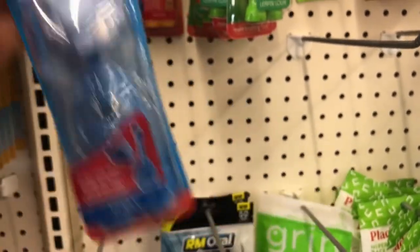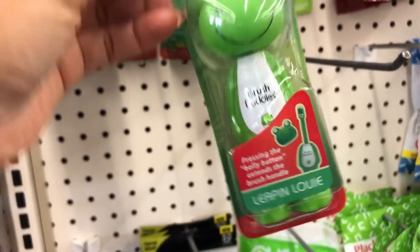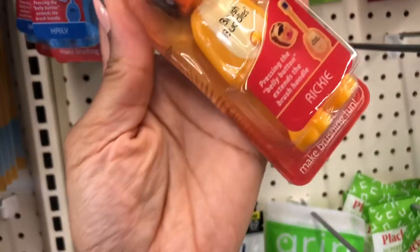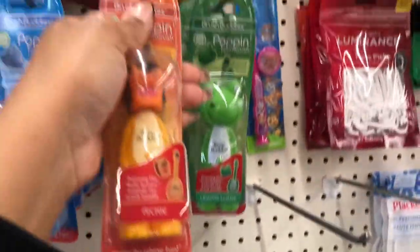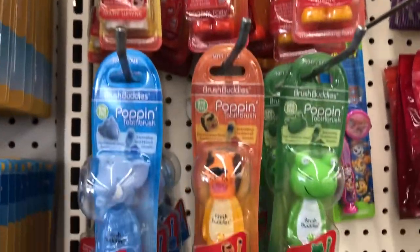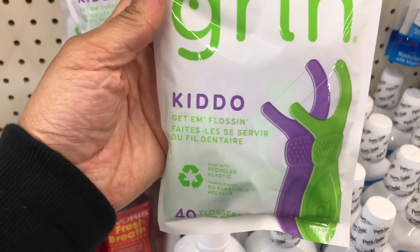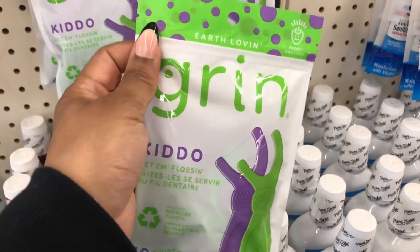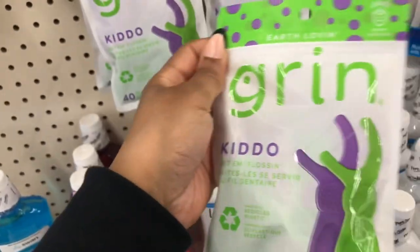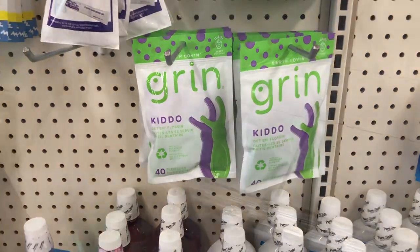The kids' toothbrushes come in different characters — they have a frog and a tiger, and they are so cute. They also have kids' dental floss with a berry flavor scent to get little ones excited about flossing. You get 40 pieces in there — flossing is so important!